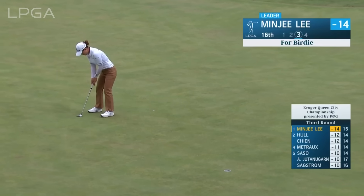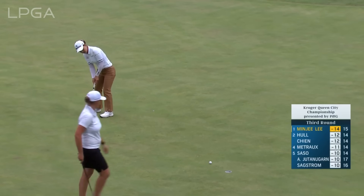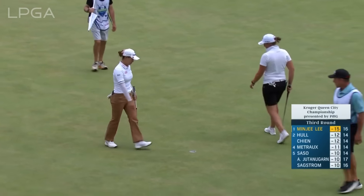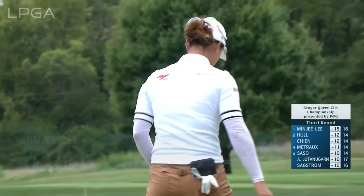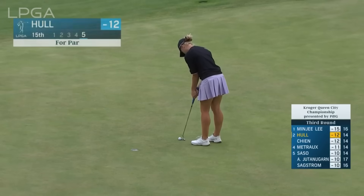Really good opportunity here — a short range uphill putt. She is making it look easy on a hard day. One of only three bogey-free rounds of the 80 players who've teed it up today. Charlie for par.